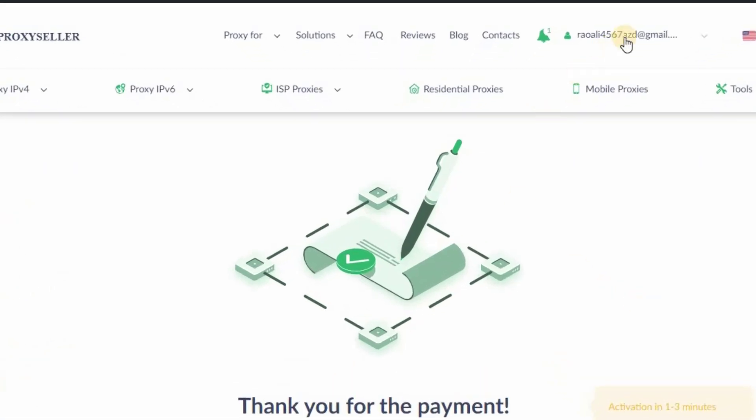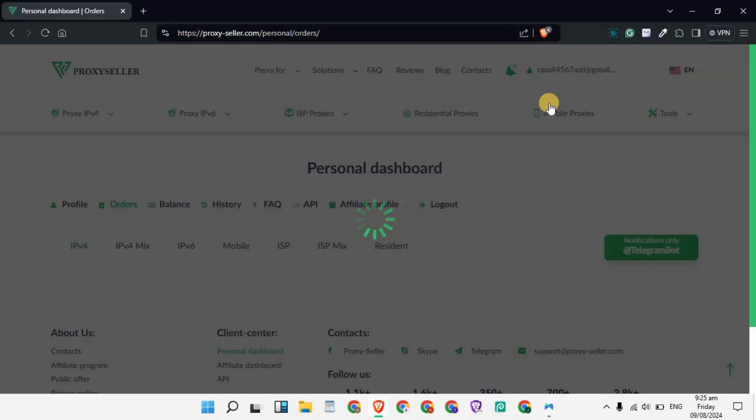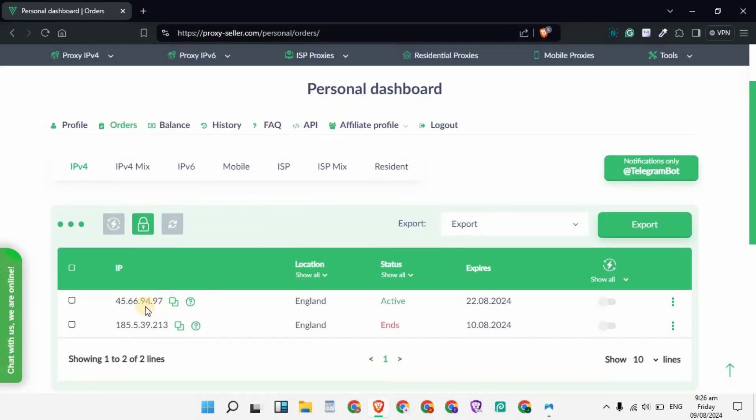To check your IP and its details, click on your profile button and click on Orders. As soon as you click on Orders, you will see all the proxies or IPs you have purchased from ProxySeller.com. I have purchased two IPs — one I just purchased in front of you, and the other I had already purchased previously.